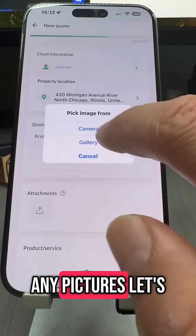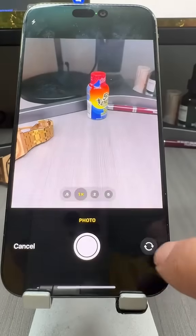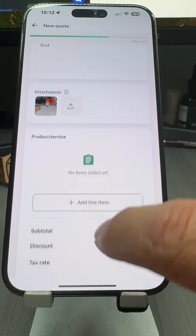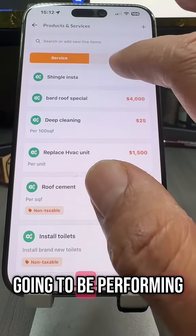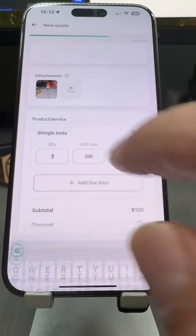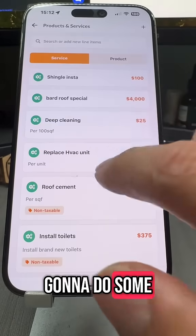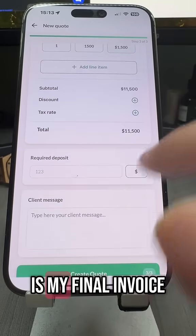Roof. Any pictures — let's go ahead and take some photos. You can always upload from your camera roll. And last, we're going to put in the services that we're going to be performing: styling in some shingles, and some HVAC units. Okay, and this is my final invoice.